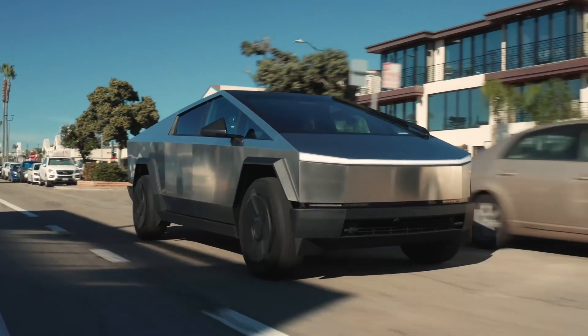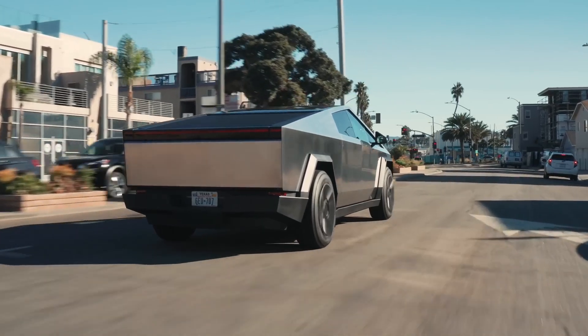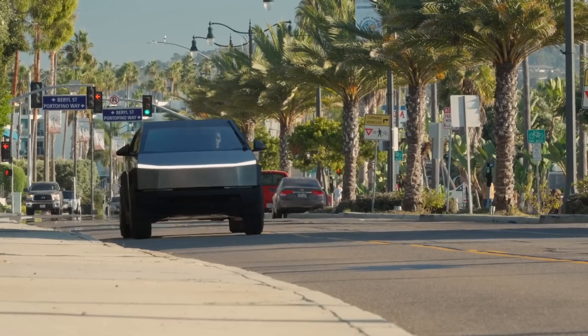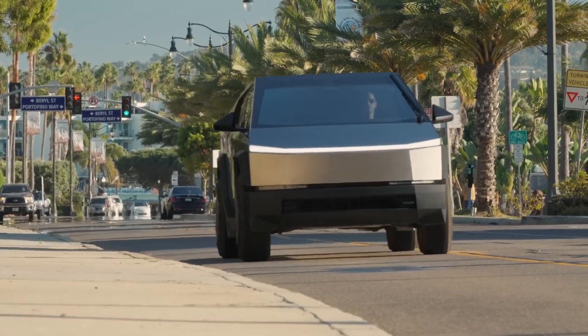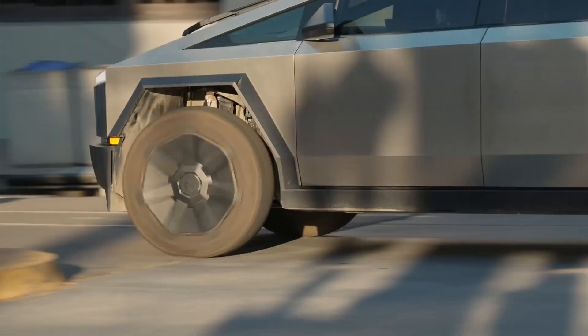Speaking of power, the Cyber Beast accelerates from 0 to 60 miles per hour in just 2.6 seconds, showcasing its speed by beating a Porsche 911 in a drag race. Plus, it can tow up to a whopping 11,000 pounds.